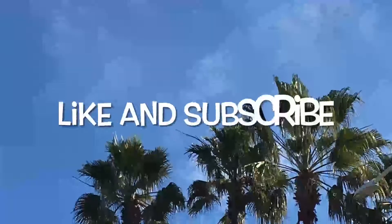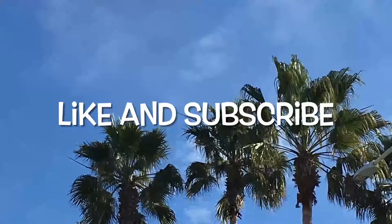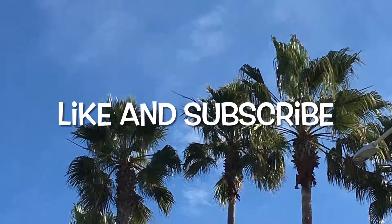Are you ready to spend the next five minutes together? Make sure you like, subscribe, and turn off post notifications.